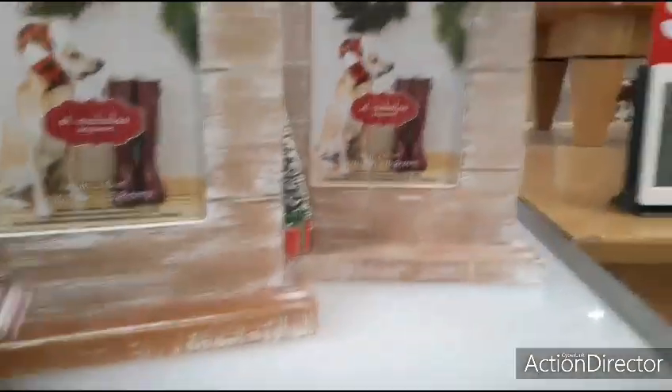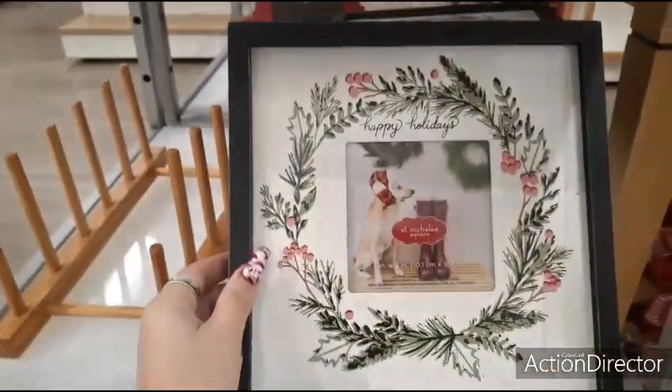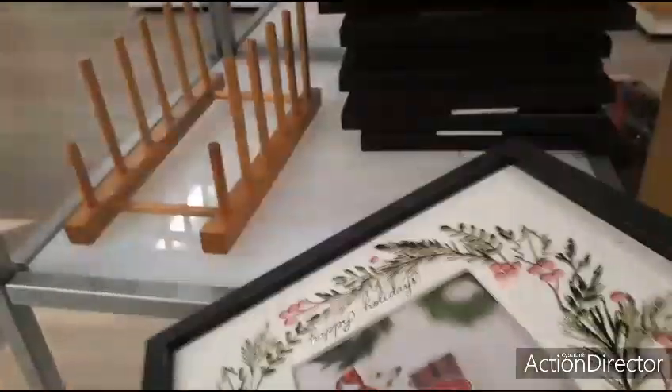I'm not able to see the price right now. $23.99 — I don't like it that I'm not able to give you all prices. Another happy holidays sign — this should not be that expensive. $23.99 each.